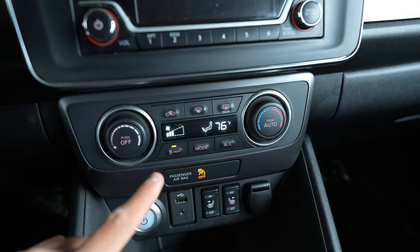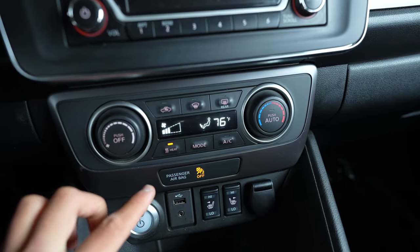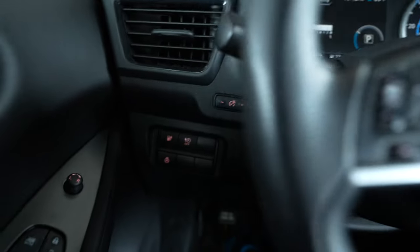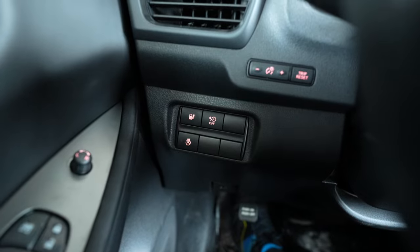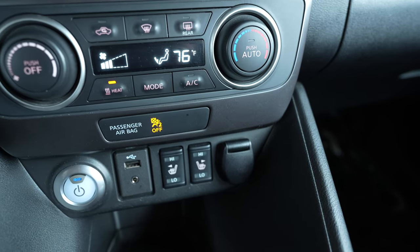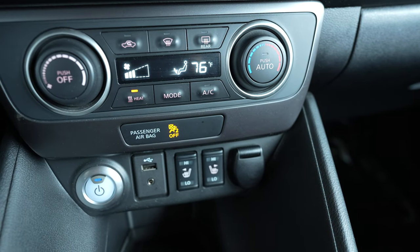One thing I do like, however, is that this is an S but it has the all-weather package. So while there's no heat pump on this model, we do get a heated steering wheel — oh, that's so nice to see — and of course heated front seats. So that was some nice equipment optioned on this particular Leaf.